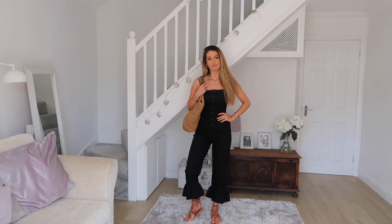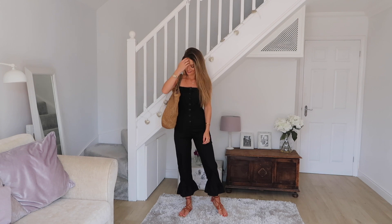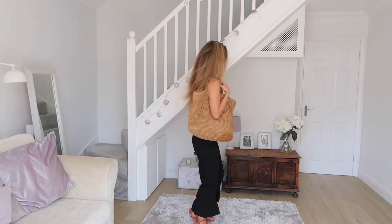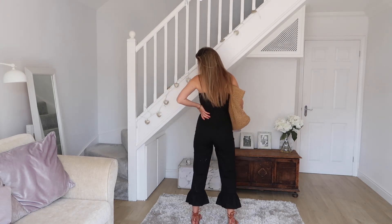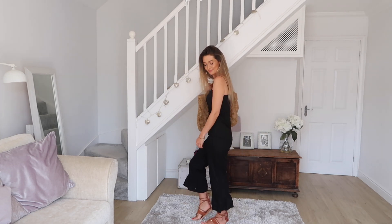Next up is another jumpsuit with buttons at the front — there's a theme going on! But this time it's in a really simple black, 100% cotton fabric. I love this jumpsuit, it's a really easy, comfortable piece. I ordered this one in a size 4 and it fits me pretty well. I've popped it on with lace-up sandals and I think it works really well like that, but I also think it would be lovely with a red lip and a black stiletto on a night out — so it works both ways.